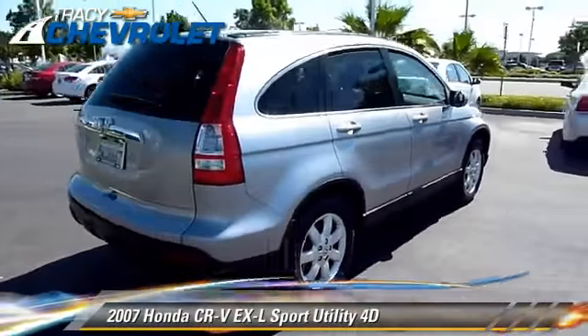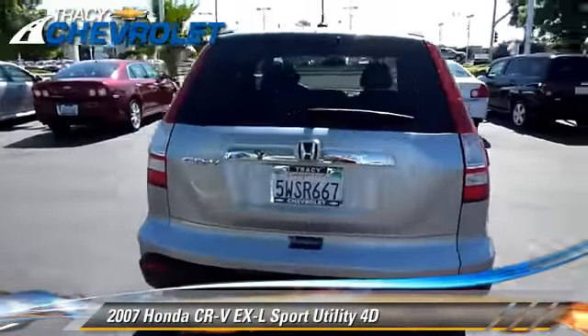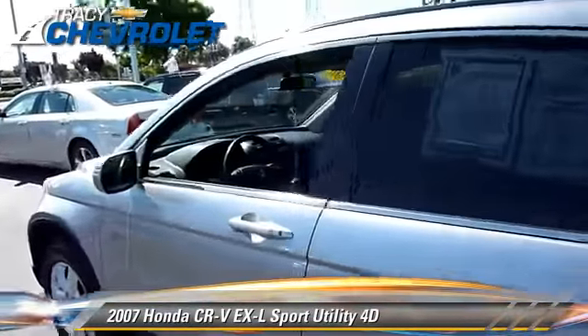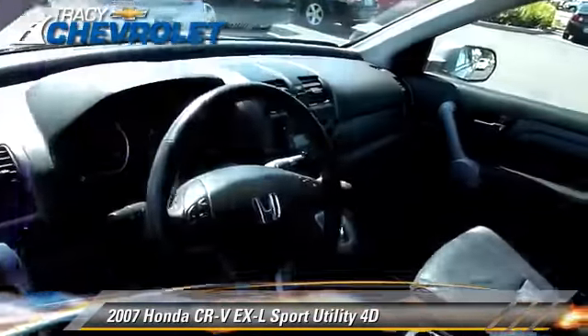The 2007 Honda CR-V EX-L, powered by a 2.4-liter VTEC 4-cylinder engine with an automatic transmission.